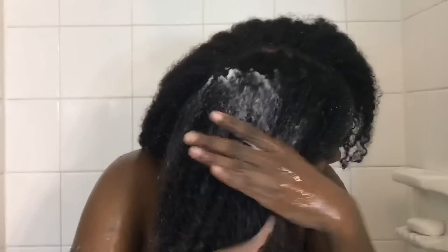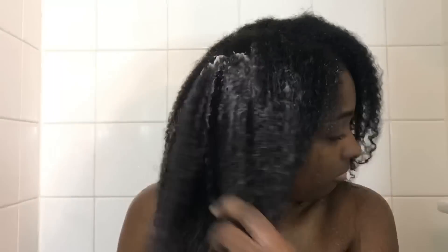The conditioner was pretty basic, but the plant extracts and conditioners help reduce frizz by sealing the cuticle. It also strengthens your hair, adds movement, and makes it shiny. So the conditioner was a pretty great product.